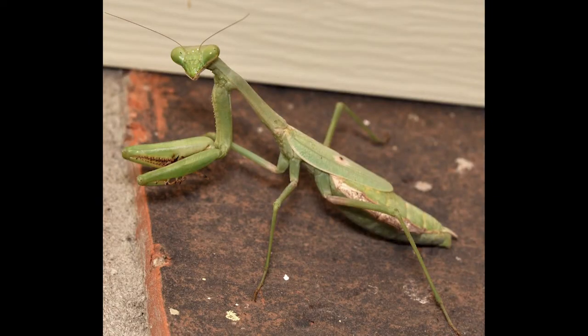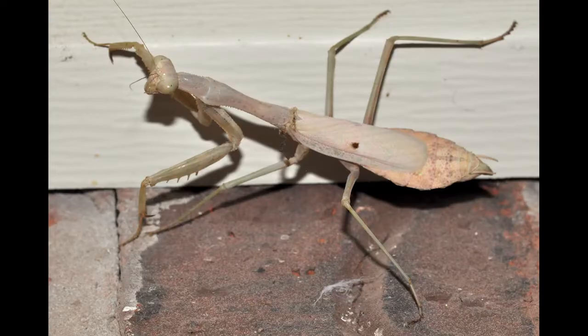Carolina mantises are highly variable in color patterns. Colors range from light green to brownish, and they can change color to match their surroundings. However, the color change only occurs during molts as they grow.